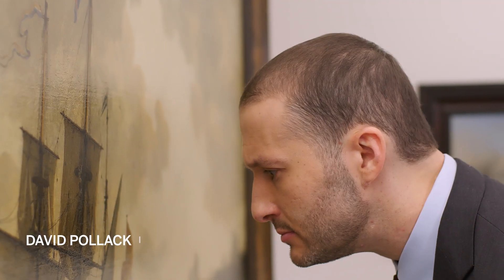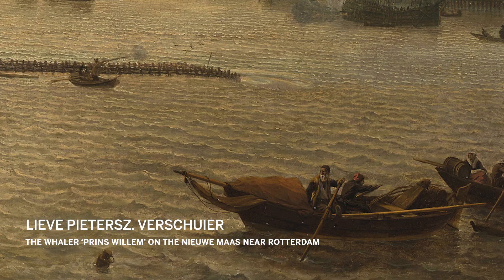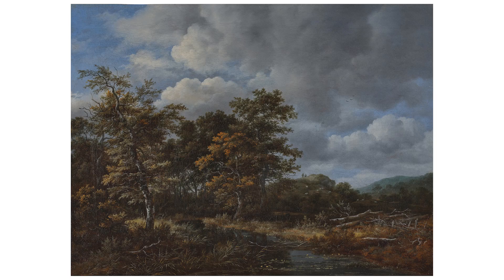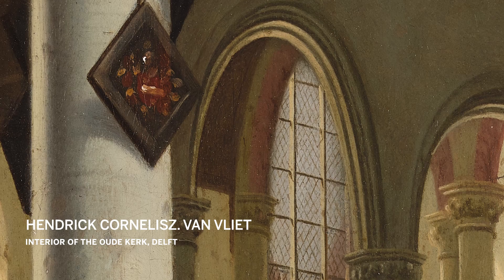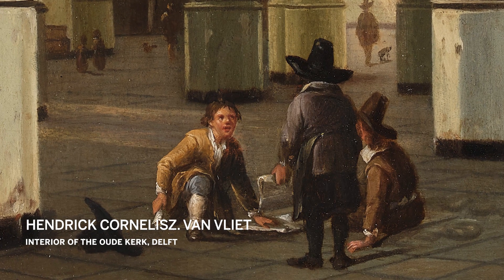In January, Sotheby's is going to be selling the collection of Tai Schumann. Tai put together these 12 paintings over a period of 25 to 30 years, all of which were bought from the esteemed dealer Otto Naumann. What makes this collection so incredible is the extremely high taste, the attention to detail, the attention to great condition, by some of the greatest names of the Dutch Golden Age — and to have an entire collection of that standard is extremely rare.